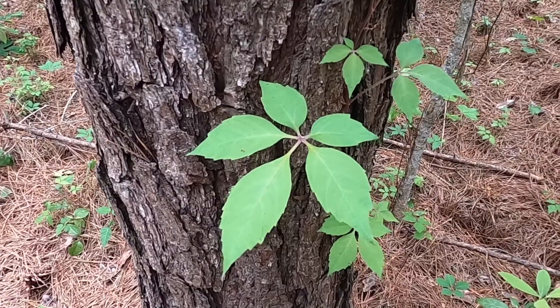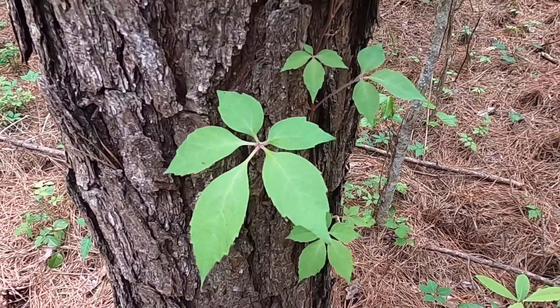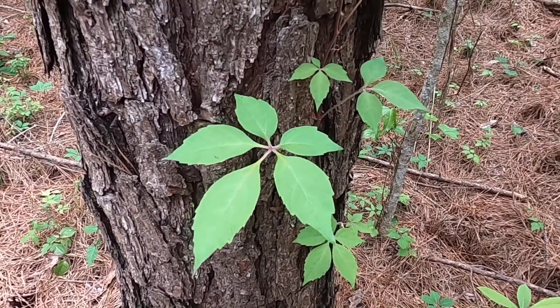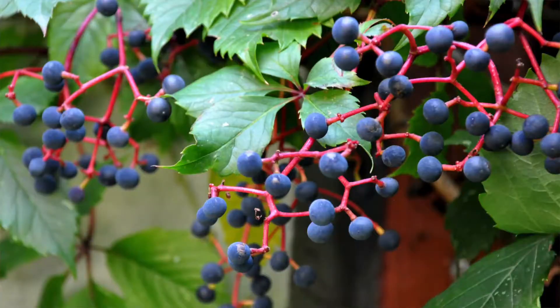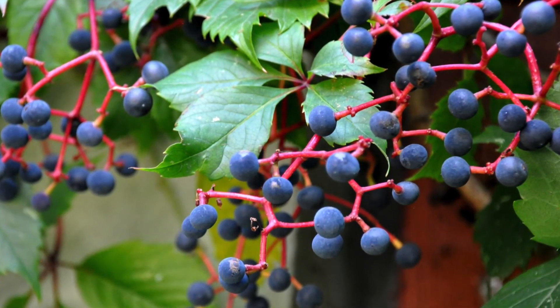Like many of our vine species in the coastal plain, Parthenocissus will climb and become an arboreal vine. It has large sprays of flowers and fruits that are important for pollinators and wildlife in the coastal plain as well.